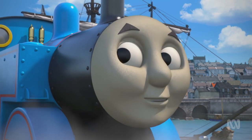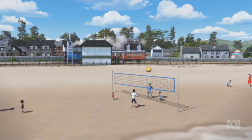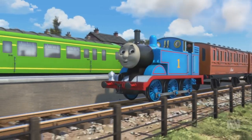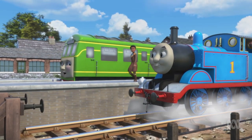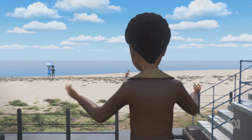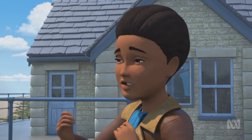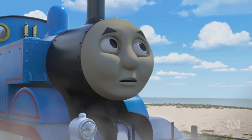I'm looking for somewhere a little quieter. Quieter? I know just the place. Welcome to beautiful Harwick — quiet, peaceful, and marvellously chic. You'll feel like you're on holiday every day. Wow, it is lovely. But it's a bit too vacation-like for me. I need somewhere I can work.